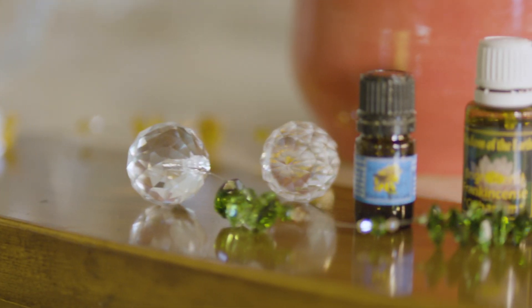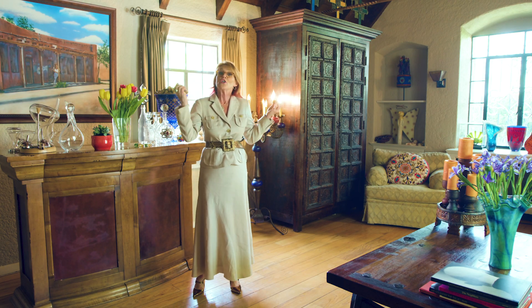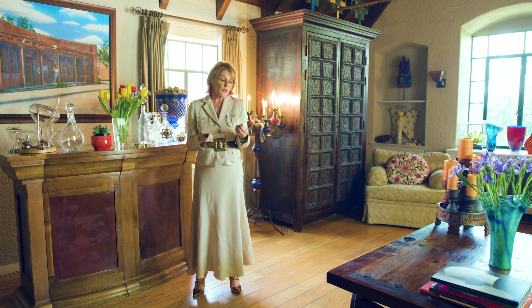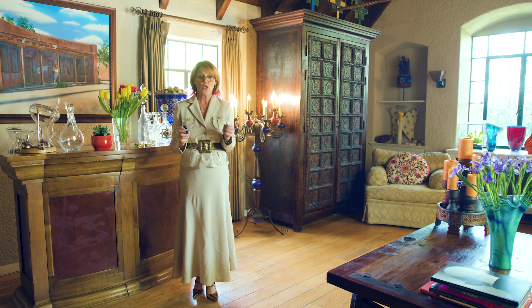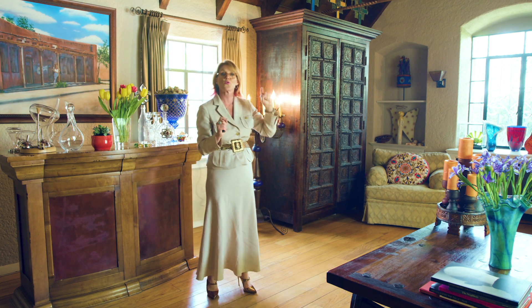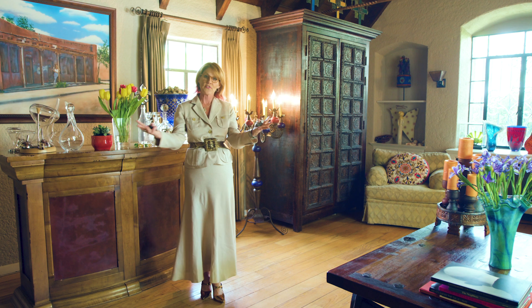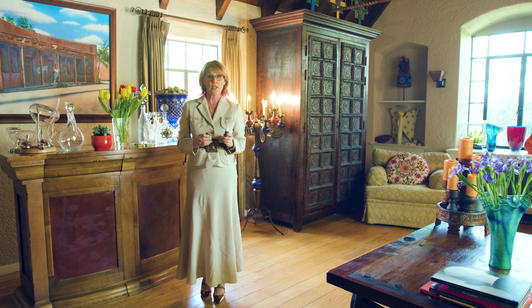And finally: essential oils. Back in ancient times, the wise men brought frankincense and myrrh to Jesus, the king. So these represented wealth and prosperity back then and they still do. You can dot them on your desk, put them on yourself, or maybe on your door — bringing in that grounding earth energy of these wealth and prosperity essential oils would be a good idea.